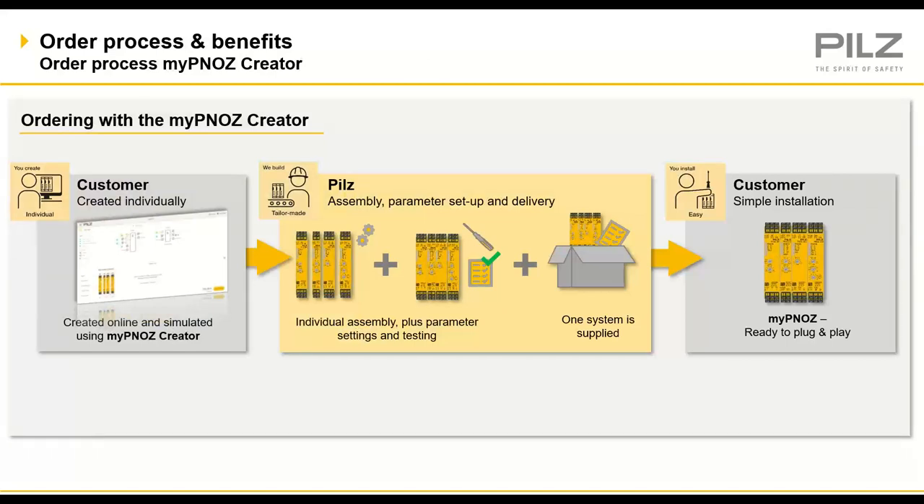The order process and how it benefits you — this is really the meat and bones of how myPNOZ changes the game. You're creating something specifically tailored to you as a customer. Once you've created it, simulated it, and verified it via the eShop creator tool, Pilz pulls the entire system together, configures, tests, and verifies it, then ships it to you. All you do is click it onto the DIN rail and wire it up. You get a type code, and if you need eight more, you have one part number that delivers the same verified solution every time.